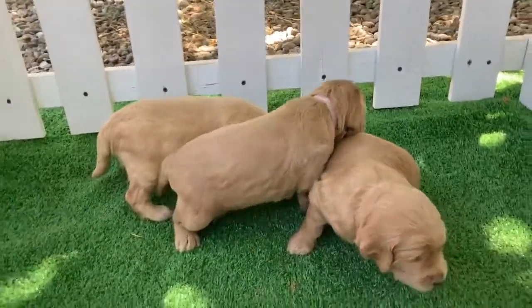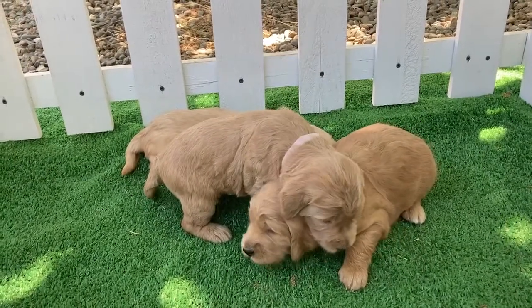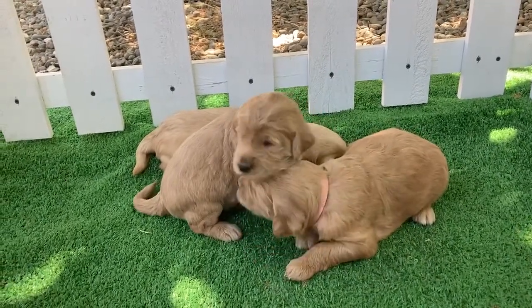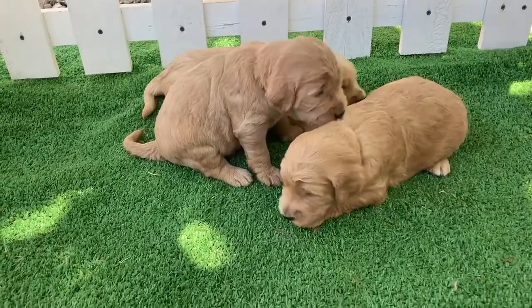Their eyes have just opened up. They're just starting to kind of walk around and mostly just in that lazy new puppy stage still.